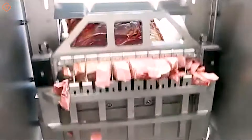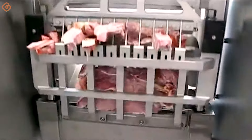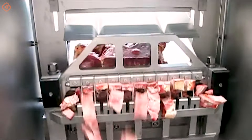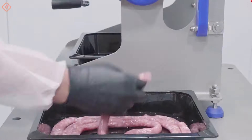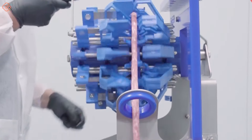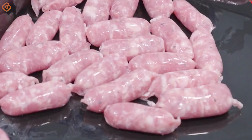The MAGURIT cutter is a remarkable piece of equipment in the field of food processing. Its precision cutting capabilities help ensure the exact size and shape of the final product. The strength of the sausage cutter is its ability to cut quickly and evenly, helping to optimize the production process and ensure uniformity in the final product.